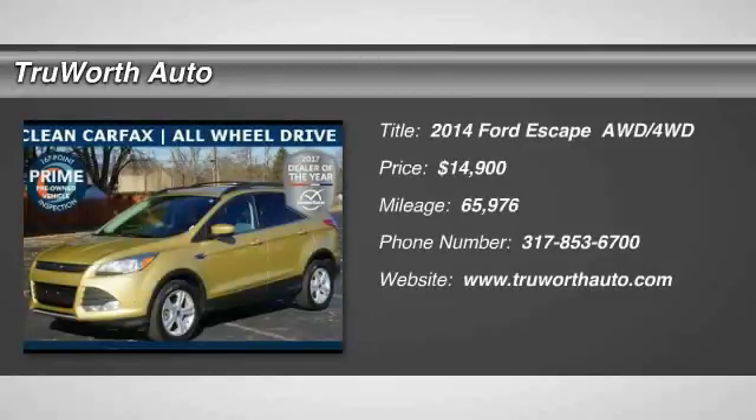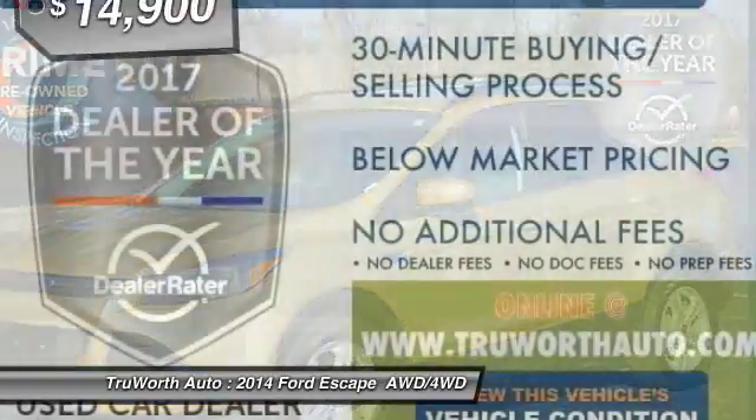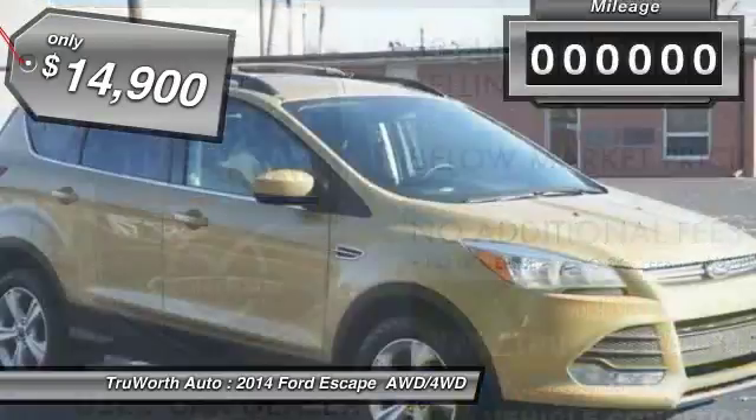Stop by and take a look at the 2014 Escape. Gas engines flex, tow, sip, and go with Ford Escape, and is priced below $15,000.